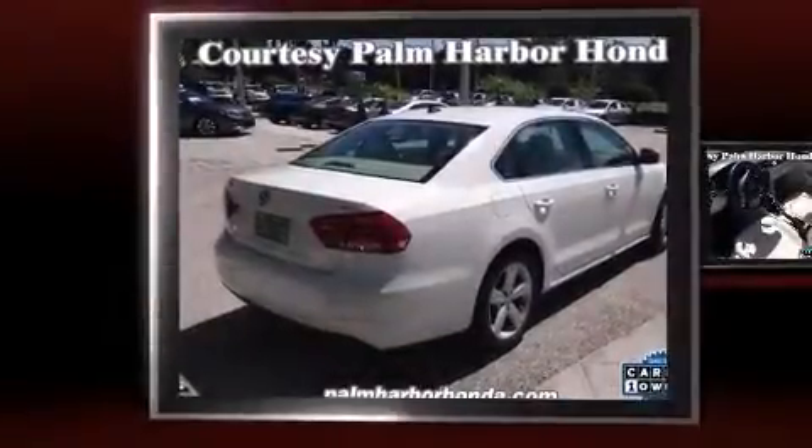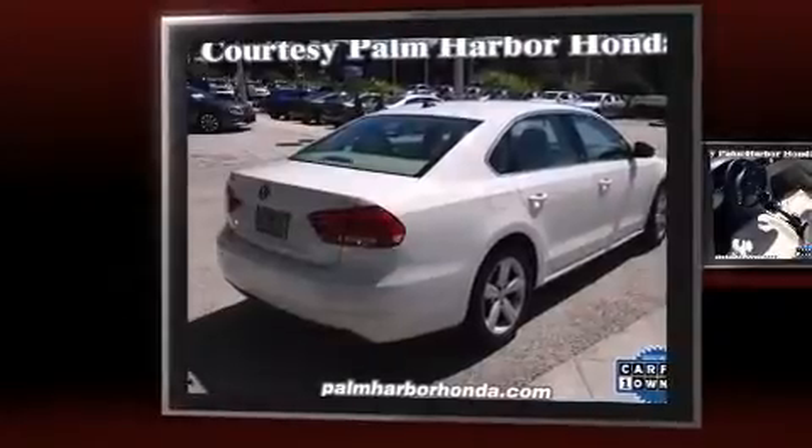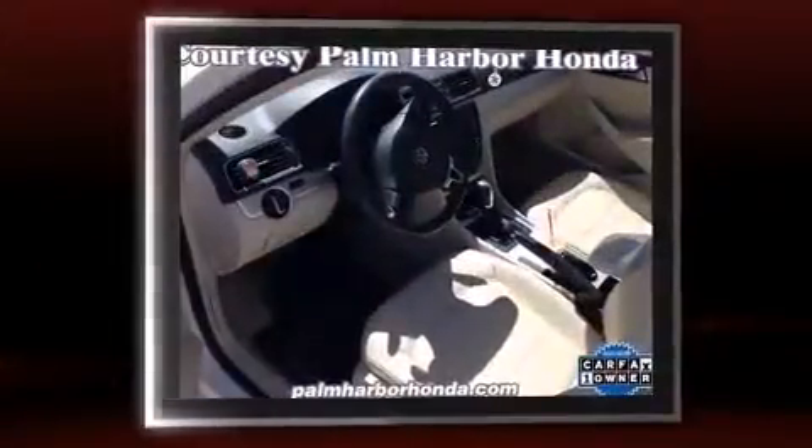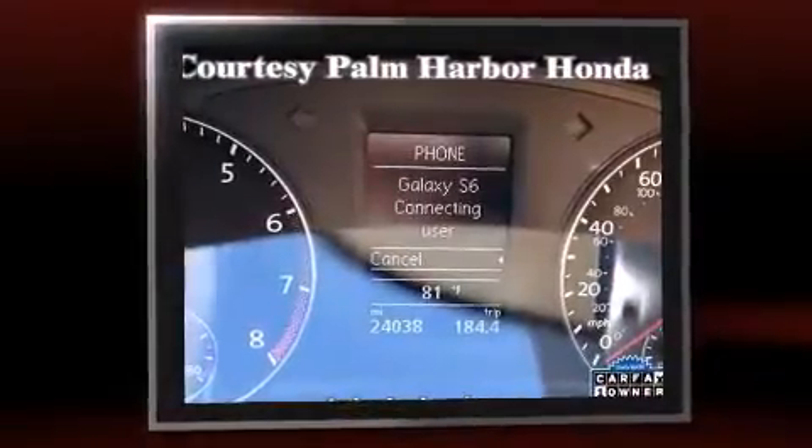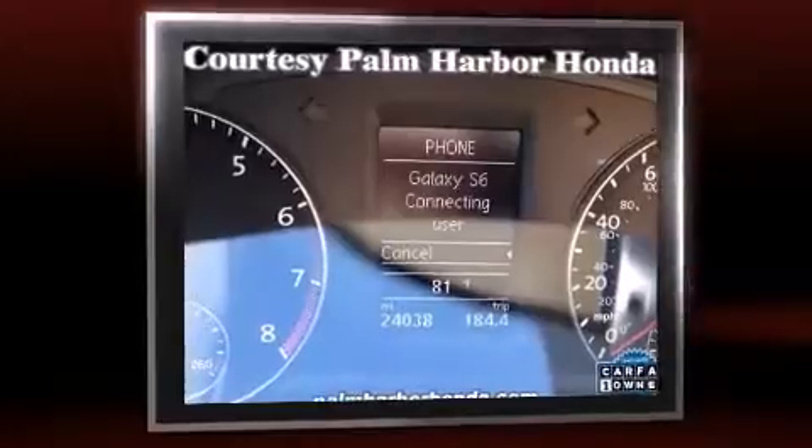The 2013 Volkswagen Passat. This four-door, five-passenger sedan still has less than 25,000 miles. Smooth gear shifts are achieved thanks to the refined five-cylinder engine. And for added security, Dynamic Stability Control supplements the drivetrain.